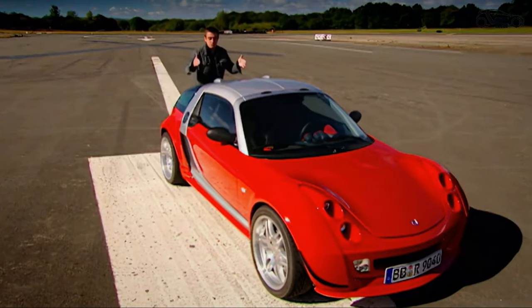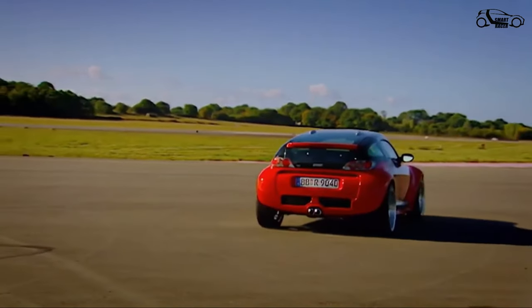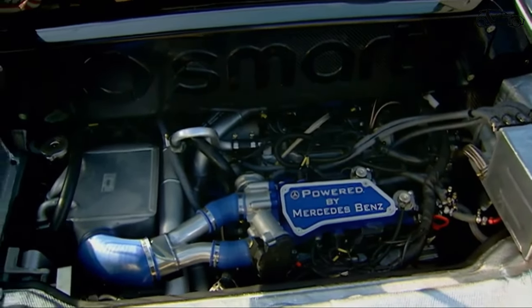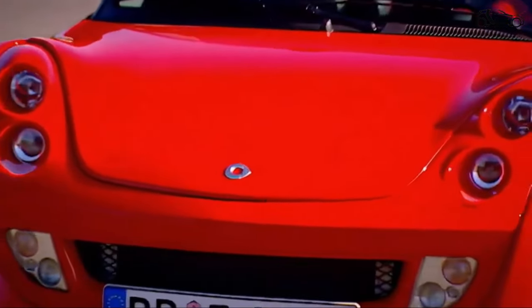They have looked at the miserable boot space, and then they've filled it with another engine. The ordinary car has a three-cylinder 700cc turbo in here. But now we've got two engines welded together to create a V6. And because each brings its own turbo, it's a V6 bi-turbo.